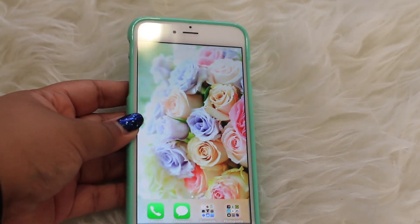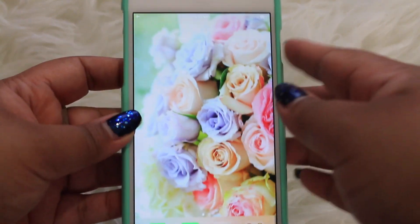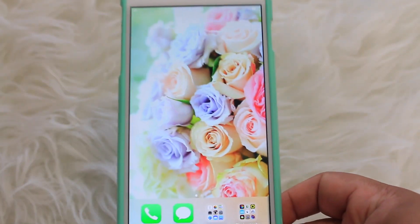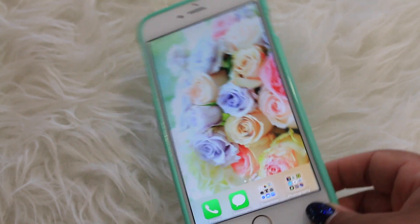That's what's on my iPhone at the moment. This is the gold iPhone 6 Plus in 128 gig.